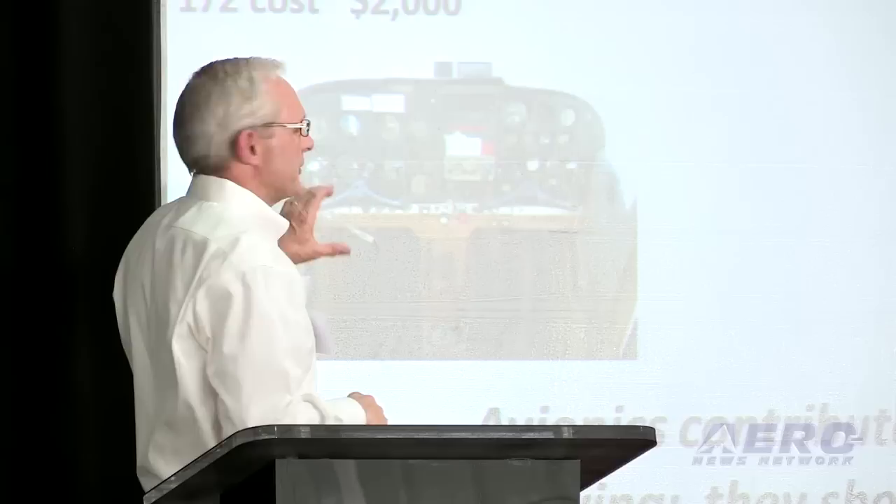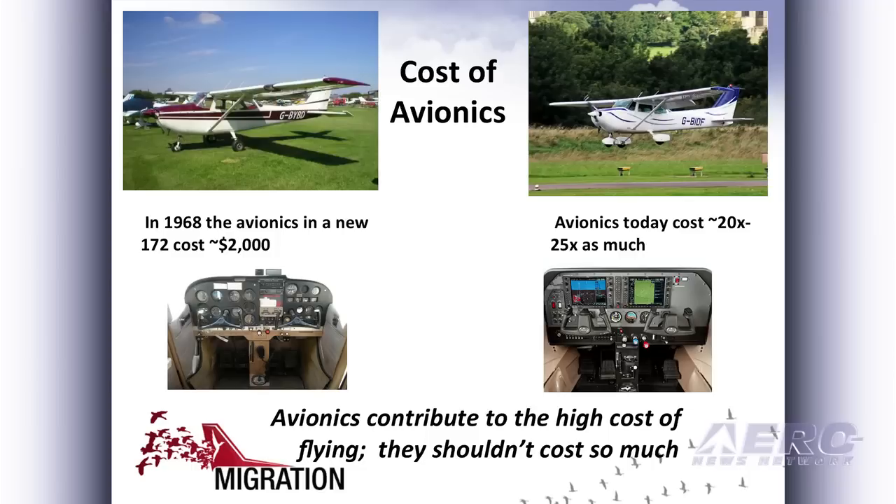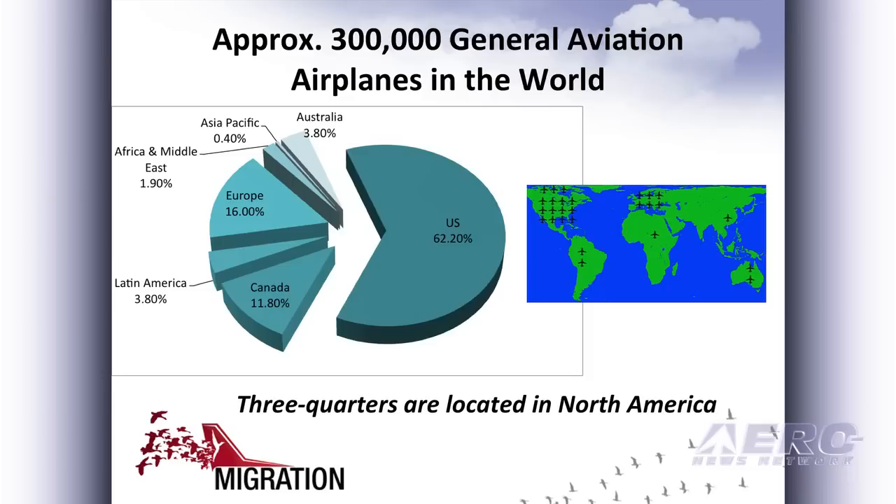Let's switch over to cost. Back in 1968, we estimate that the cost of avionics in a brand-new 172 was about $2,000, and it might actually be a little less than that. If you fast forward to today, it's probably 20 to 25 times that much. And granted, the cockpits look different and there's more functionality, but even if you take out the effect of inflation, this is still a tremendous increase in cost.